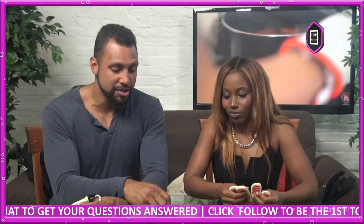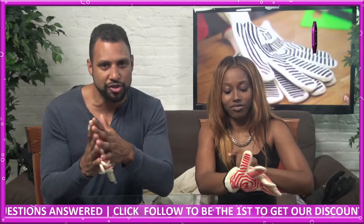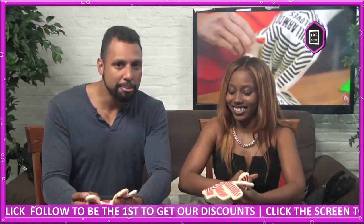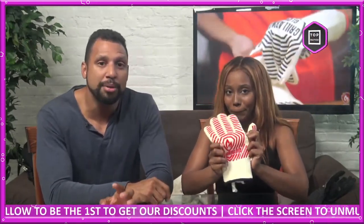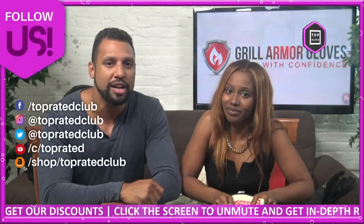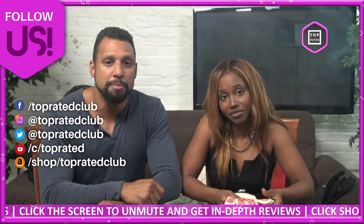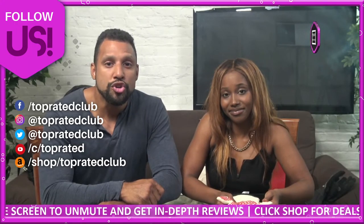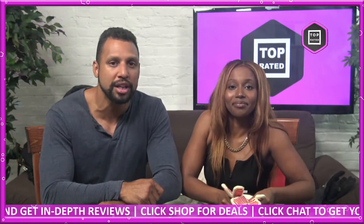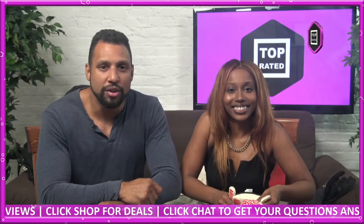When the 4th of July, the summer, or you have friends over, you really want to have the right tools because you're trying to put on a show — impress everybody, make the best steaks and burgers you can. So be equipped, don't get burned. Click on the shop tab below for in-depth information. If you're watching on Facebook and YouTube, check us out at TopRated.Live. Don't forget to follow us on Twitter and Instagram at TopRatedClub for more information, freebies, giveaways, and discounts.